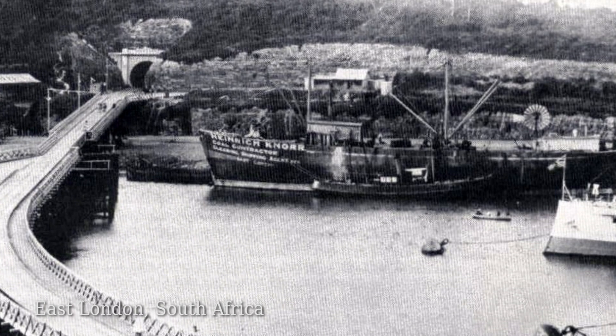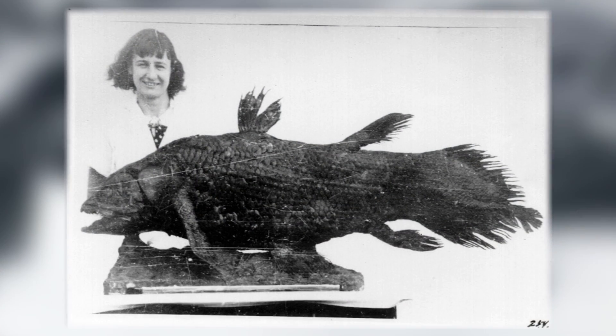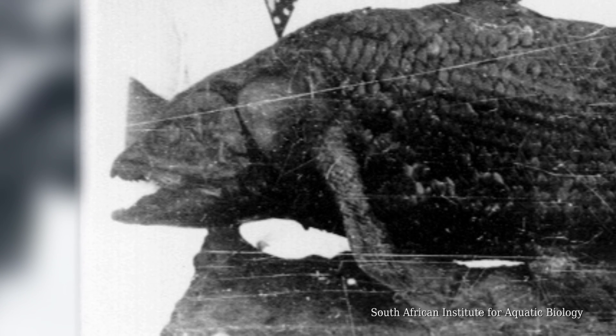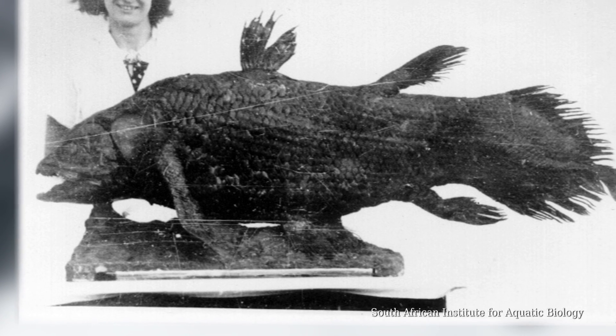What is a coelacanth? A coelacanth is what was termed at the time when this film was made, a fossil fish. It's one that scientists knew from the fossil record, but thought had become extinct. Everything changed — there was an amazing discovery. The coelacanth, only known as a fossil since the Cretaceous period, suddenly was found to be a living fish still in the oceans.